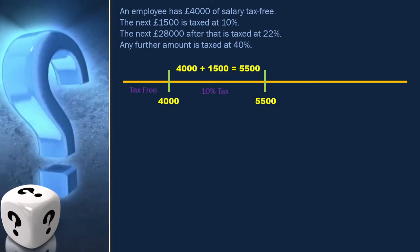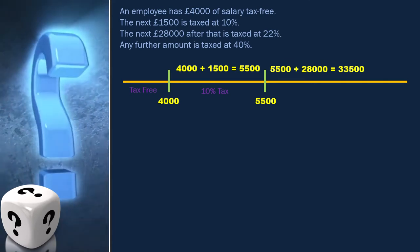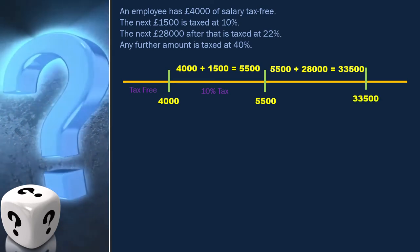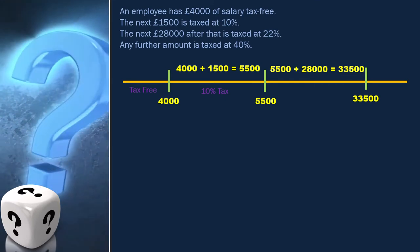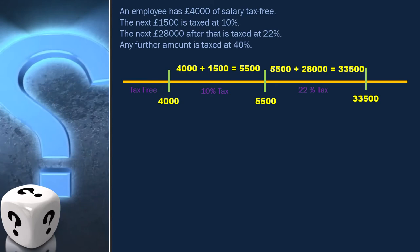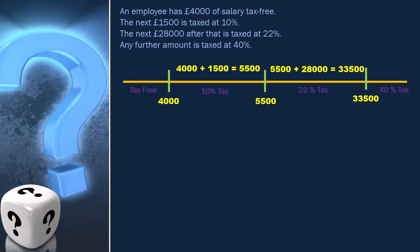Next, 28,000 is taxed at 22%. That means 5,500 plus 28,000, which is 33,500, is our next boundary. Between 5,500 and 33,500 is taxed at 22%. Anything above this is under 40% tax. With this, the equivalence classes diagram is ready.